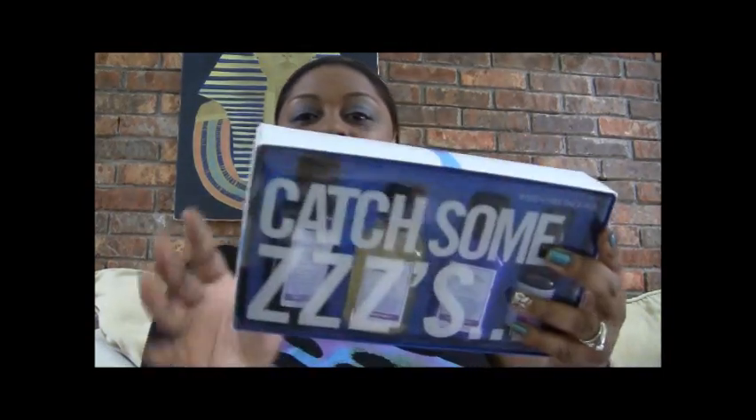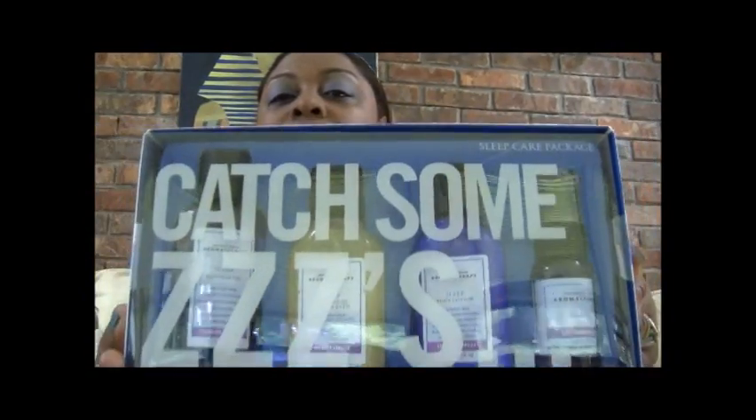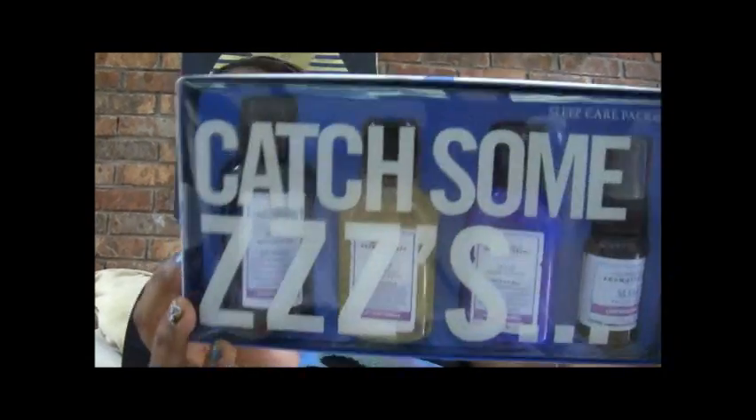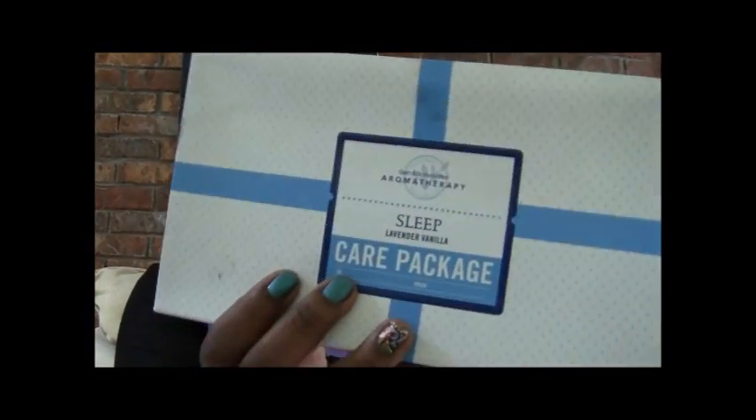You will also win this Bath and Body Works sleep care package. It is sealed, but in here is a massage oil, a body wash and foam bath, a body lotion, as well as a pillow mist. That is from Bath and Body Works and it is in Lavender Vanilla.